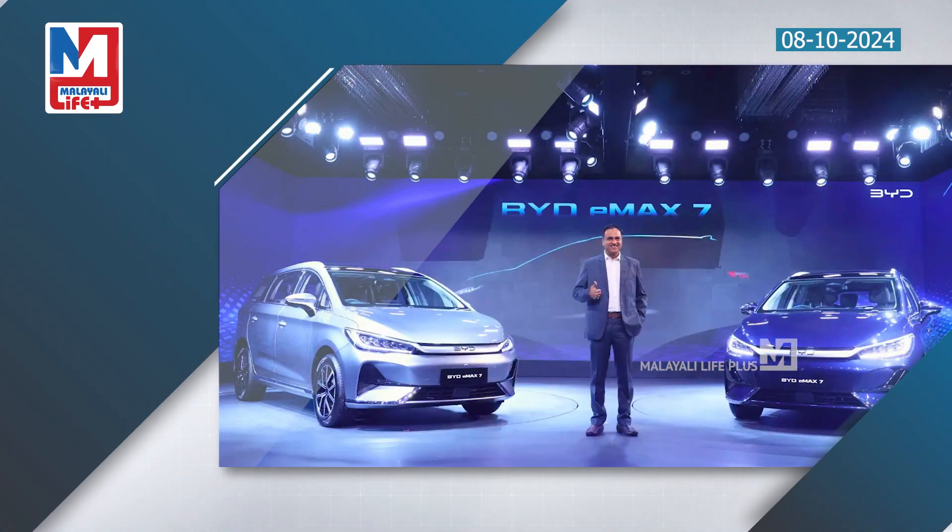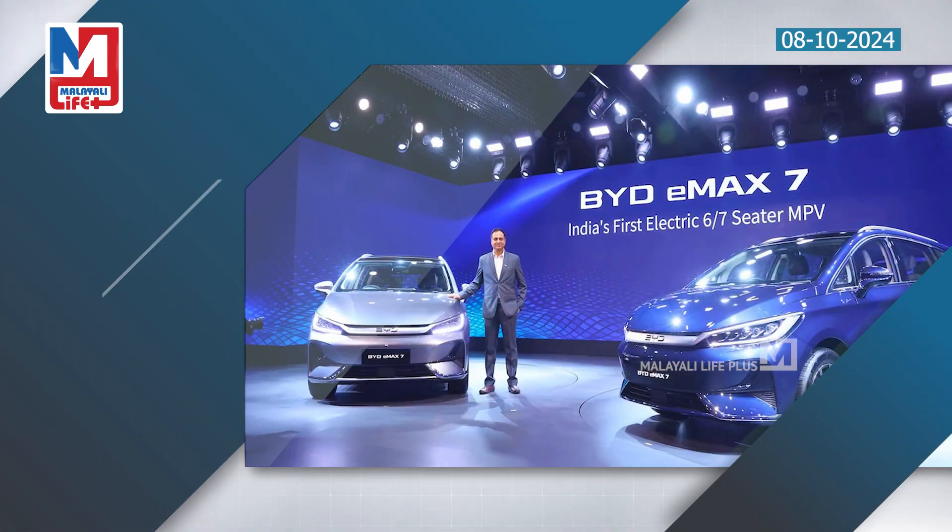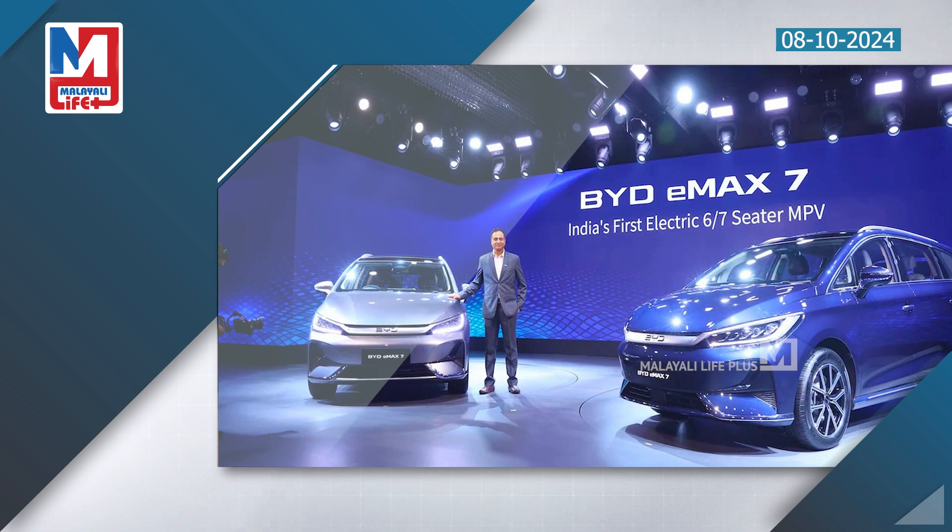The MG lineup includes the E6 MPV, Ato 3 SUV, and ZS EV Sedan. We also have the EMAX 7, a new model with a 7-seater option, available in an entry level premium trim.